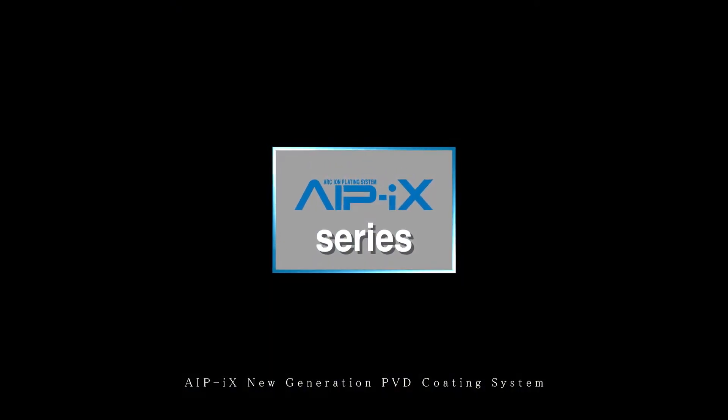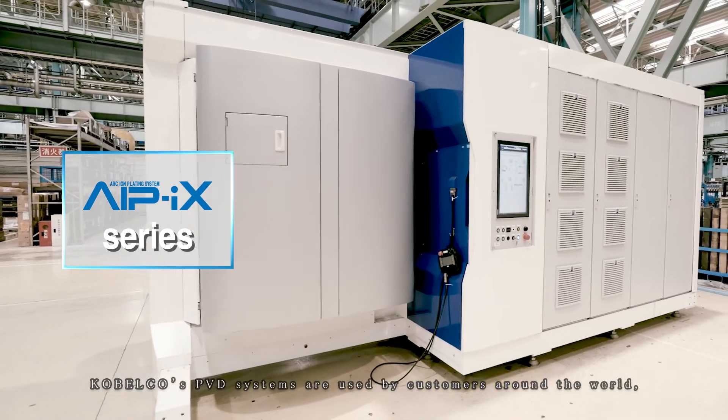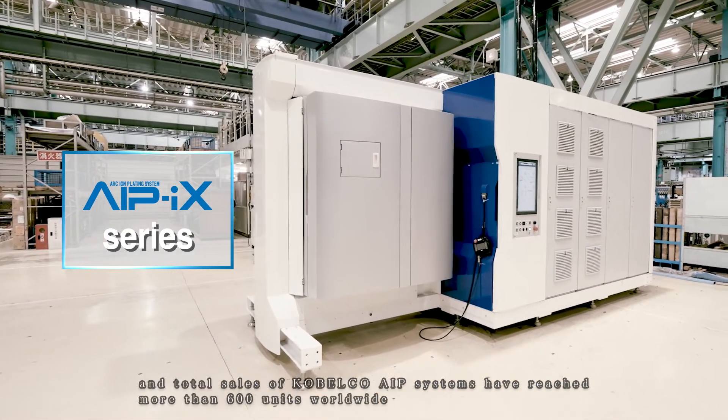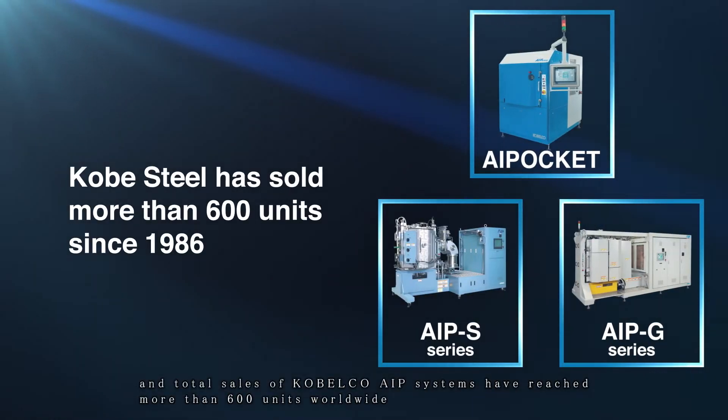IPICS New Generation PVD Coating System. Kobelco's PVD systems are used by customers around the world, and total sales of Kobelco AIP systems have reached more than 600 units worldwide.